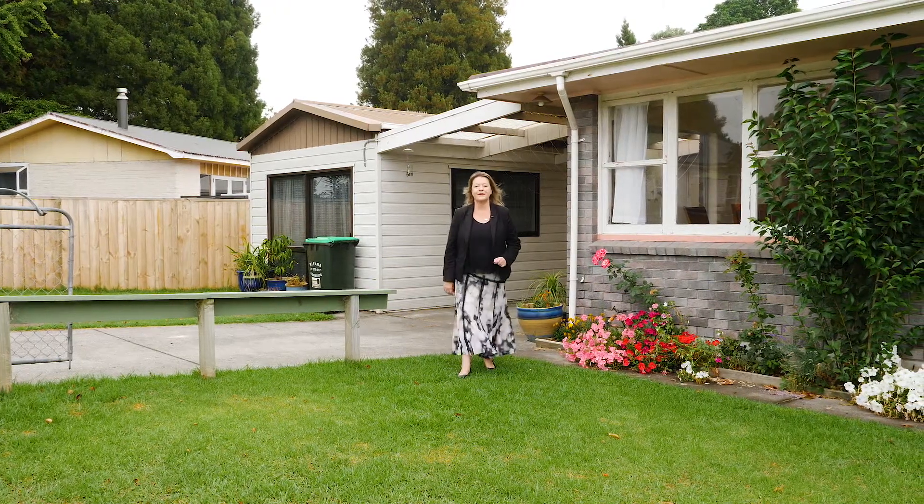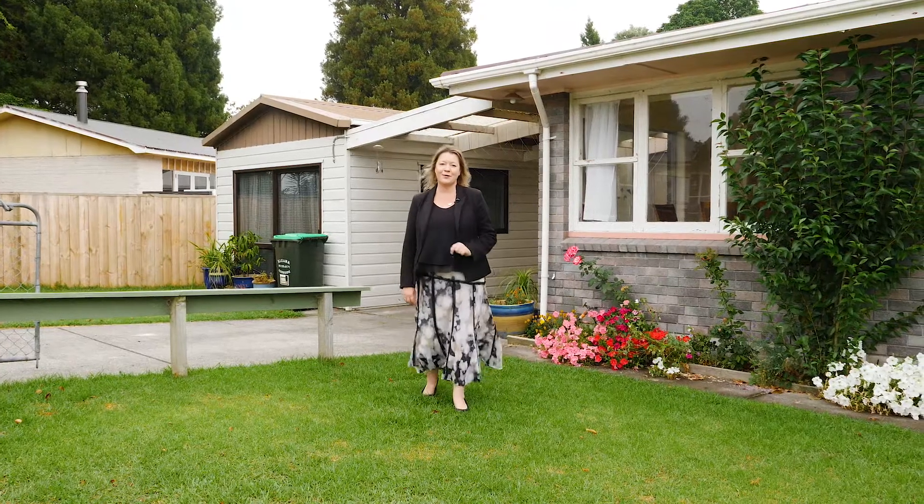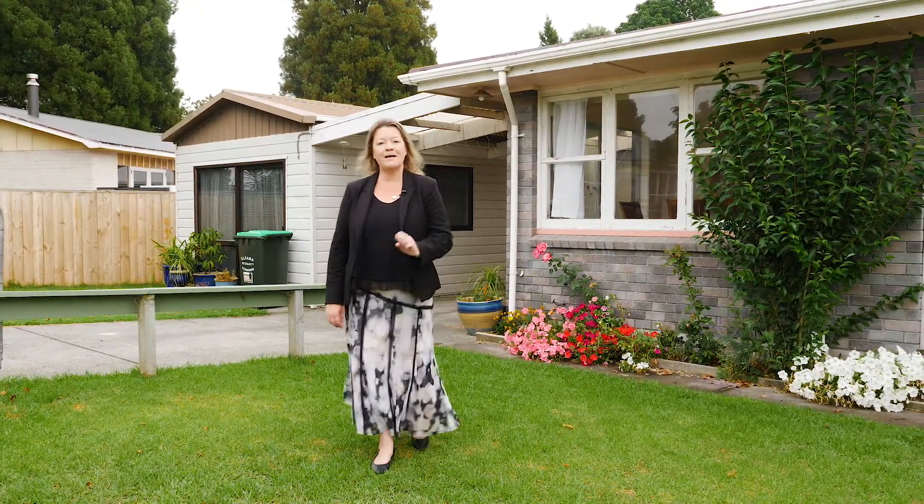Hi, I'm Adele Alexander, your local area specialist from First National. Are you a first home buyer trying to get on the property ladder, or maybe an investor looking to add to your portfolio, or maybe you're looking for a project — a home where you can renovate and bring it into your own? Well, this property right here at 14a Lenahan Drive in Te Puke ticks all those boxes, so let's go and have a wander around.